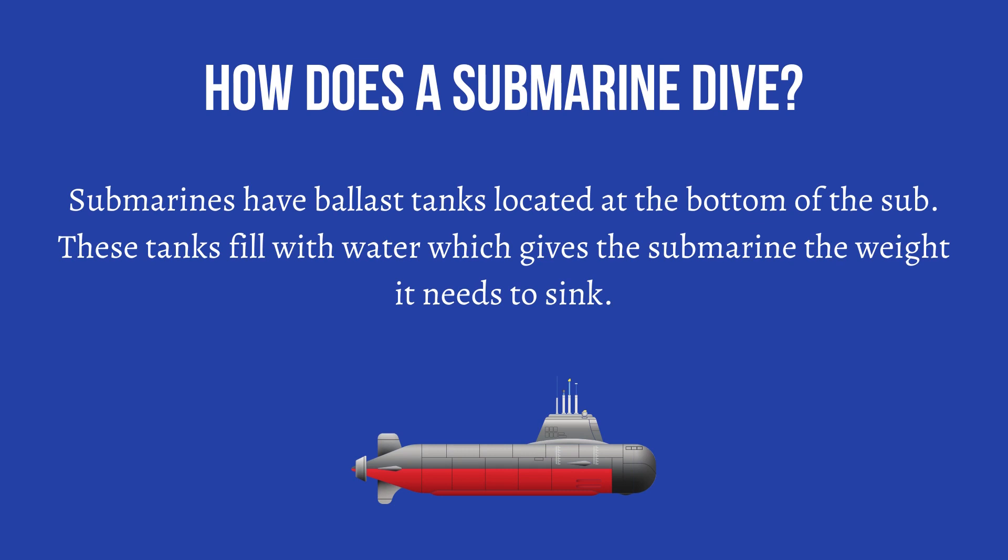How does a submarine dive? Submarines have ballast tanks located at the bottom of the sub. These tanks fill with water, which gives the submarine the weight it needs to sink.